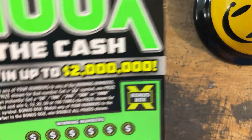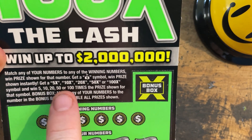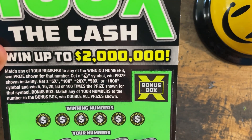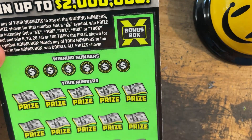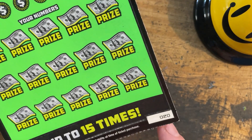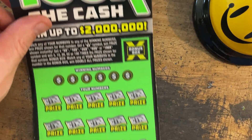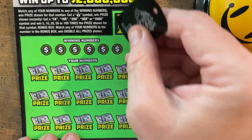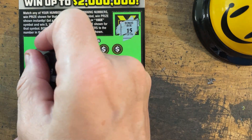100 times the cash. This one, you are looking for matching numbers, money sack, 5x, 10x, 20x, 50x, 100x. Then if you match this bonus box number to your numbers, you win double all the prizes. We're on ticket 20. Odds are 1 in 3.44, pack 5. Let's see what our doubler number is — 15. Alright, let's see what we can find.